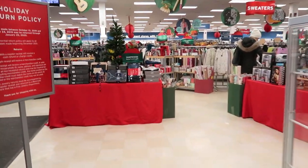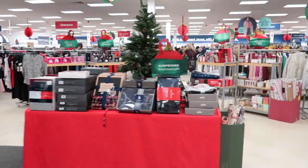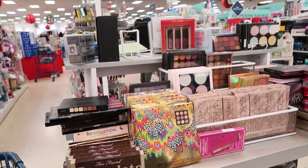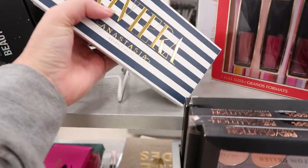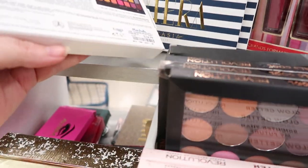Hey guys, I'm back at Marshalls and we gotta see what's up in makeup right now. Any good deals? I'm starting out at my main table here — this is where I find the real good stuff. I got a whole handful of these: the Anastasia Riviera palette. There are four of them and they are $24.99.